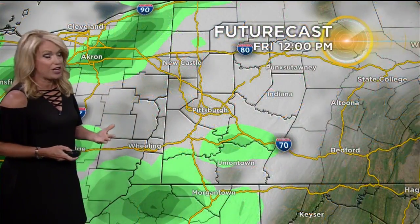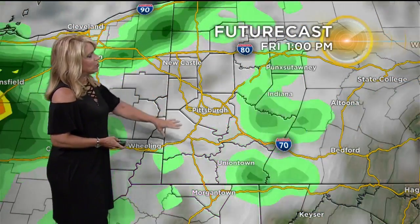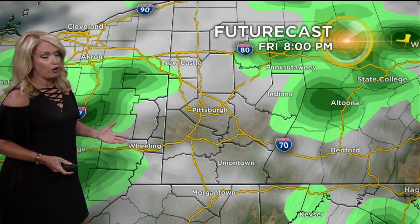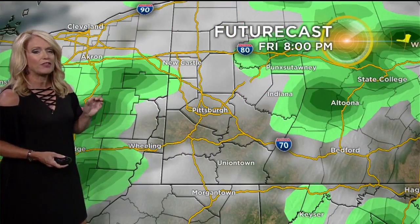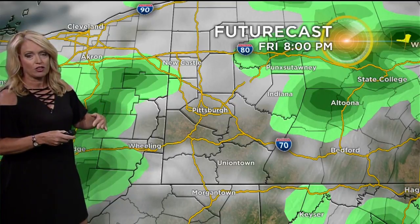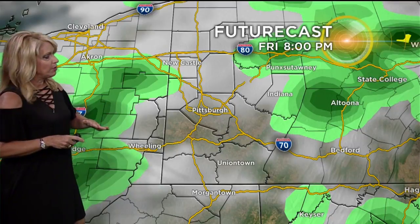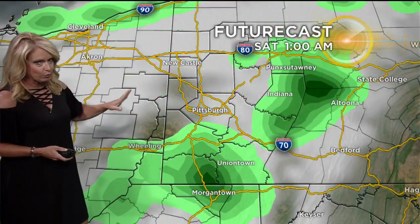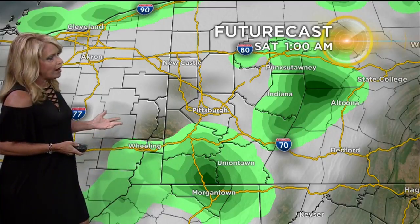And then we have one more round of activity with this front pushing through, and it gets out of here by later tomorrow, so the unsettled pattern will finally change for at least two days. Here's a look at futurecasts and the timing of this. You see the scattered showers really off and on all afternoon. We could have a couple of thunderstorms bubble up, especially if we get the sun breaking through. But if the cloud cover sticks around, that will inhibit daytime heating and puts a limit on the amount of convection you get. Can't rule out a rumble of thunder or two, but mainly some scattered showers all the way through the night.